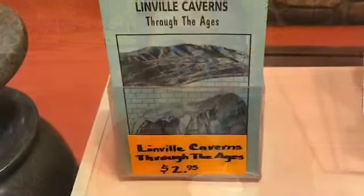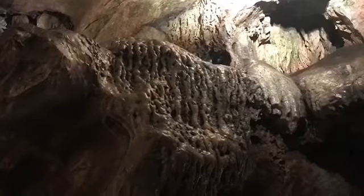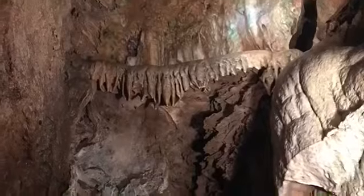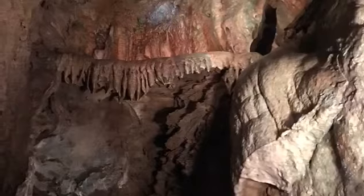My experience at Lynnville Caverns. Lynnville Caverns is located at the Southern Gateway to Western North Carolina's high country region. The beauty of mountains — the wonder nature creates inside a mountain.